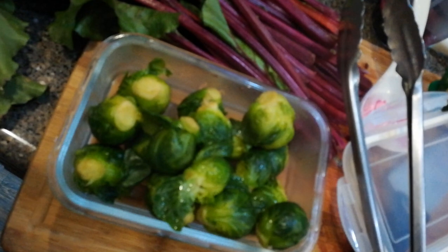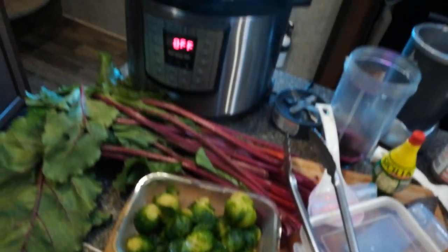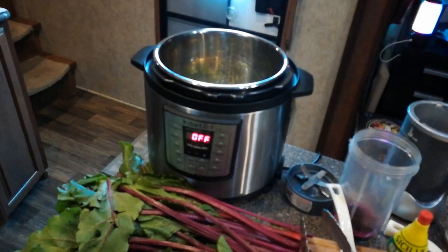Oh hey guys, this is some good eating right here — Brussels sprouts. Not to be confused with Brussels, the location where they run the EU from. These are Brussels sprouts. You put them in your mouth, they're delicious.